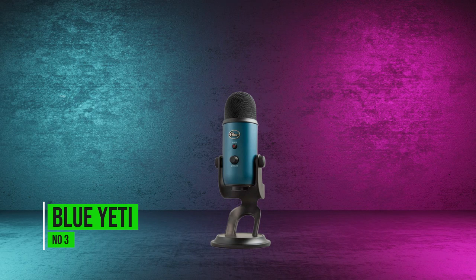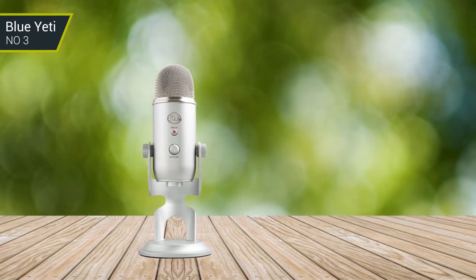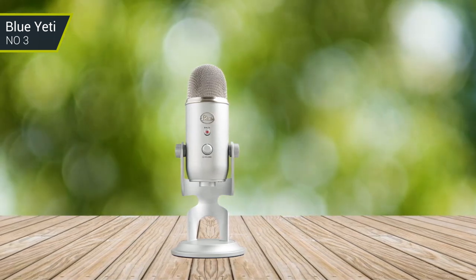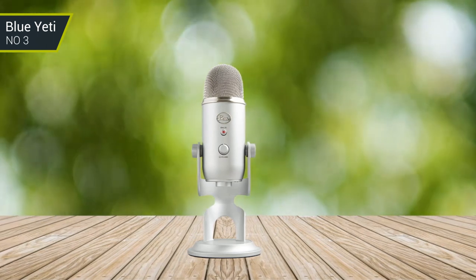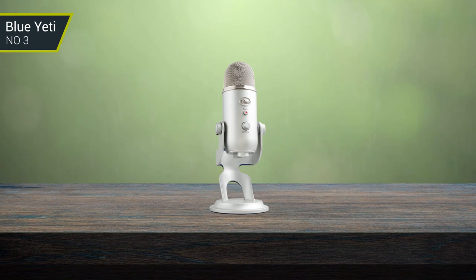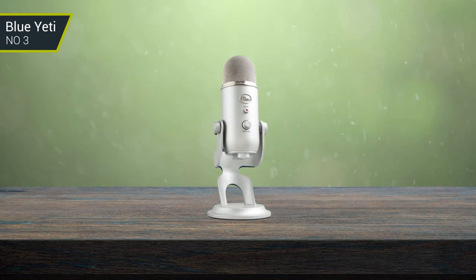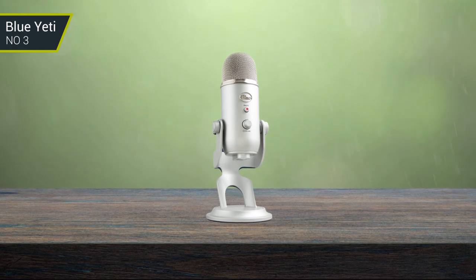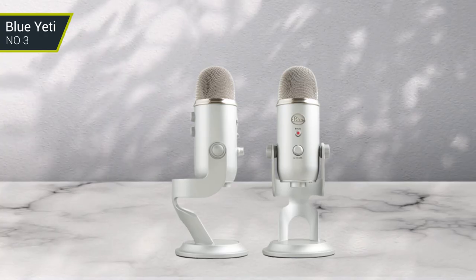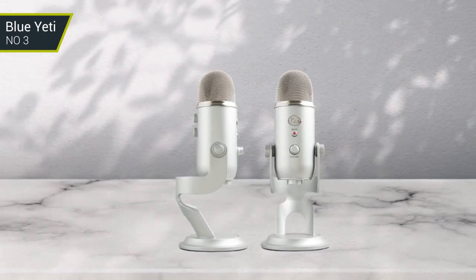Number 3: Blue Yeti. The Blue Yeti is a professional-grade USB microphone for podcasting, streaming, and recording. It has three condenser capsules and four different polar patterns, allowing users to customize their audio. The Yeti features studio-grade sound quality and a zero-latency headphone output for real-time monitoring. The microphone also offers gain control, mute, and headphone volume control for easy use. With its heavy-duty metal construction and compact design, the Blue Yeti is built to last.